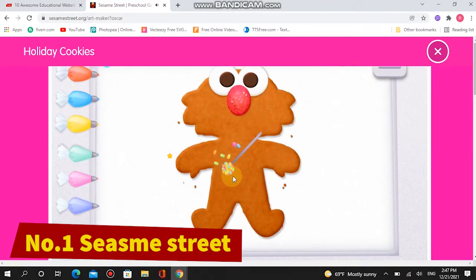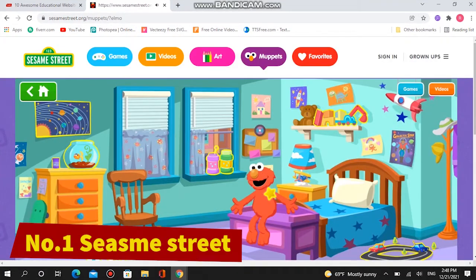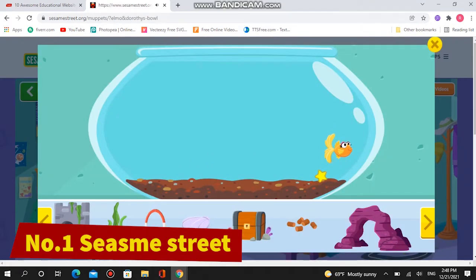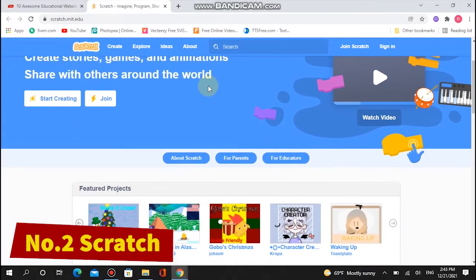The site is wonderfully interactive, especially the section where you visit Sesame Street itself and get to hang out with each of the characters. It's all voiced, vibrantly colored, and packed full of exciting games. Number two: Scratch. This website teaches coding via a cause-and-effect approach.